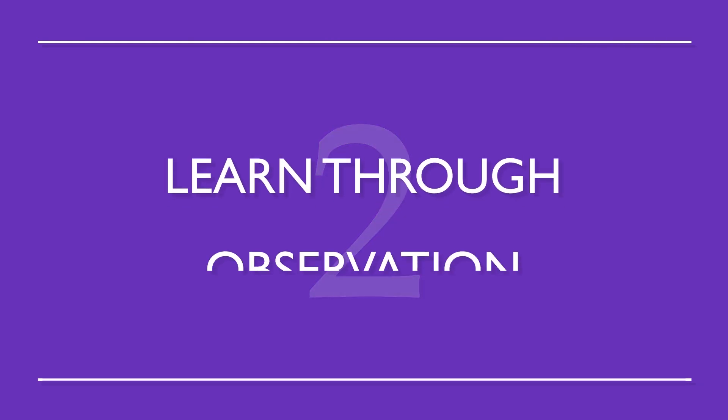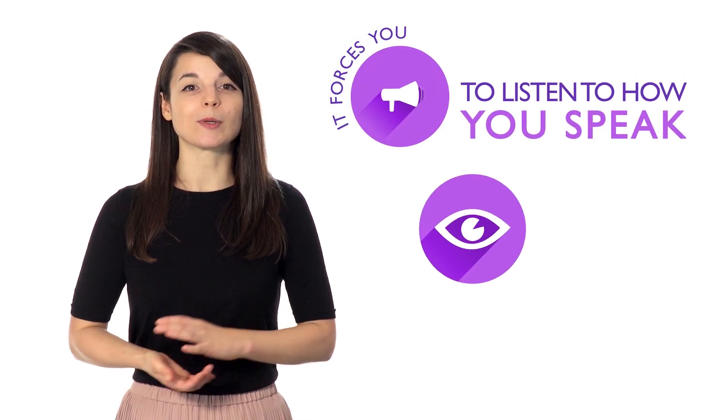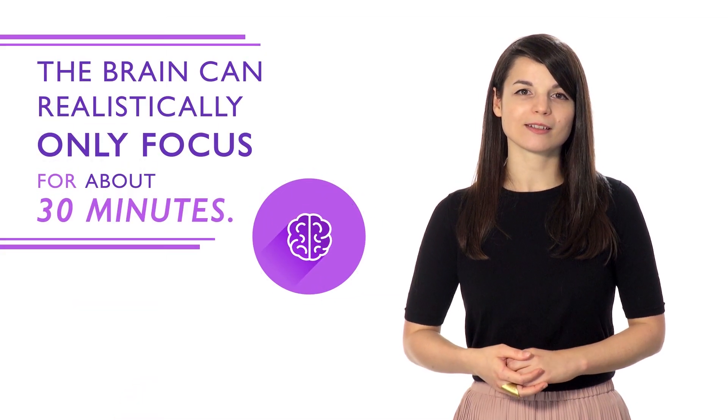Number two: learn through observation. This is how we all learned our native languages as kids. Words will develop their own meanings that relate better to your target language, rather than meanings that are translated directly. Number three: speak out loud to yourself. Even if you're a little embarrassed, it forces you to listen to how you speak and makes it much easier to spot simple grammar mistakes. Number four: practice daily. If you practice everything for only one day, you won't retain the information you learned. The brain can realistically only focus for about 30 minutes, so studying a little every day allows you to absorb better.